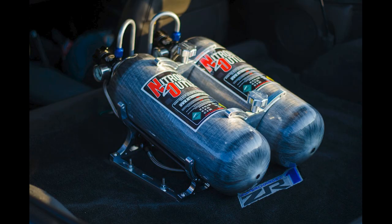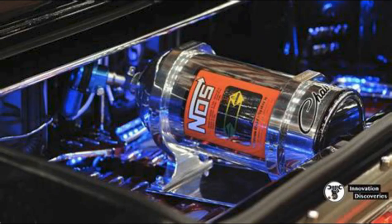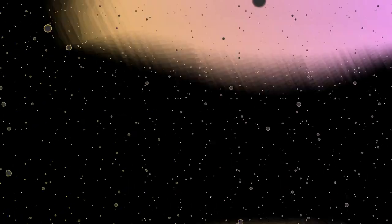And now for the most surprising illegal modification — nitrous oxide systems. While they can significantly boost your car's performance, they are illegal in many areas due to the extreme dangers they pose. Always check local laws before considering such mods.